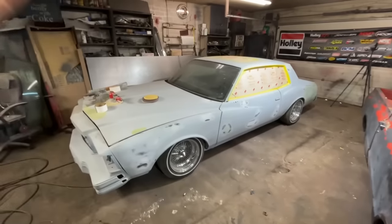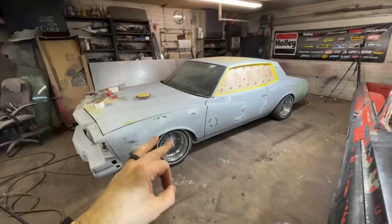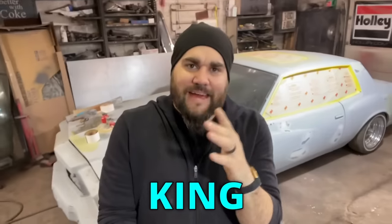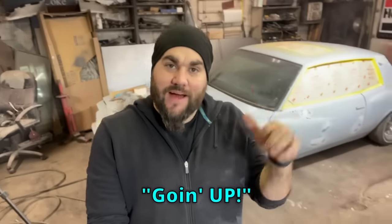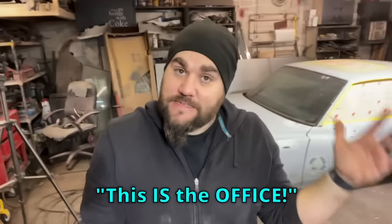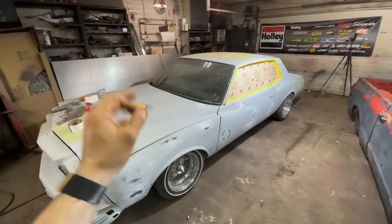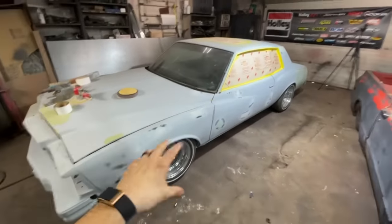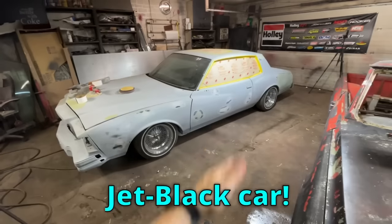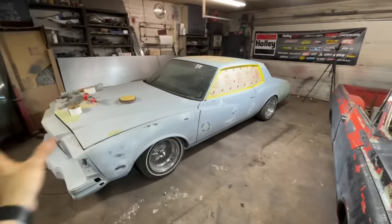We are back on the Training Day Monte Carlo. I really want to get this thing done for this summer — this is gonna be my summer cruiser. I'm gonna be yelling lines from the movie constantly while driving: 'King Kong ain't got shit on me,' and every time you hit the airbags you say 'going up,' and every time you get in it you say 'this is the office.' If you've been watching this series, you know the motor is basically done, the interior looks great, and the chassis work and airbags are done.